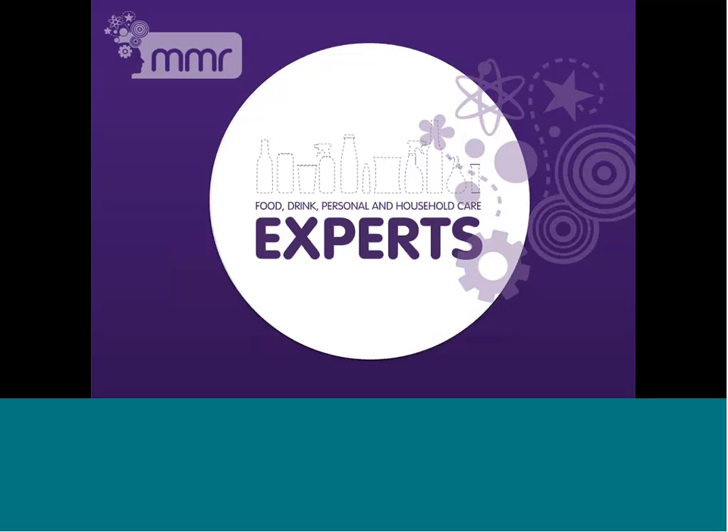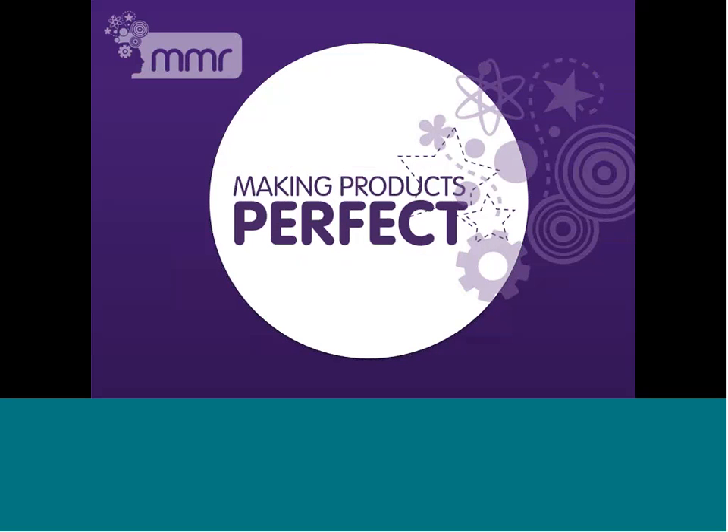Just a quick background on MMR and why we're in a good place to talk to you today about effective innovation. Our focus is predominantly working with food, drink, personal and household care manufacturers. As a result, we've got a really good understanding of the challenges which they face. It's essential that we do if we're going to get even slightly close to our aim of helping them to make perfect products. We want to help our clients make products which truly delight consumers through delivery of a really rewarding emotional experience. In order to achieve that, you have to start right at the beginning of the evaluation process and keep that in mind throughout the whole journey.